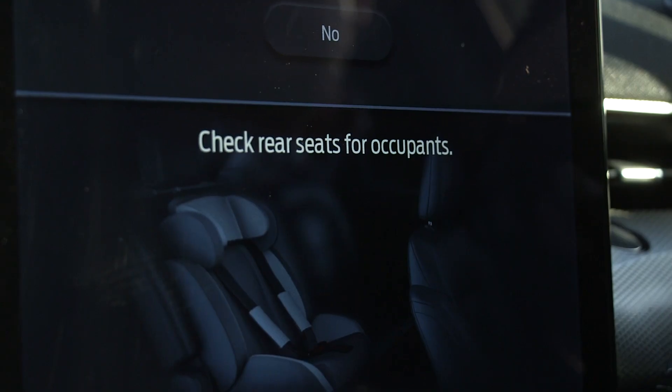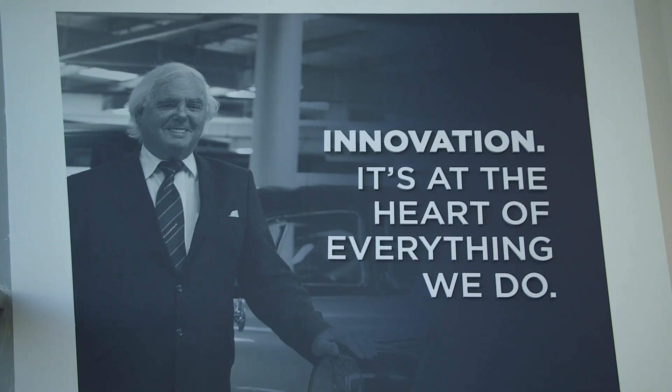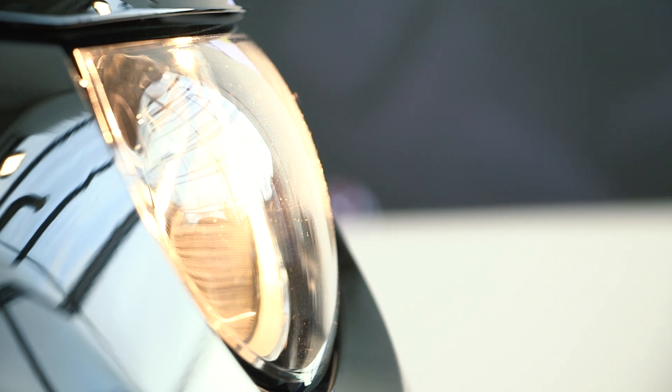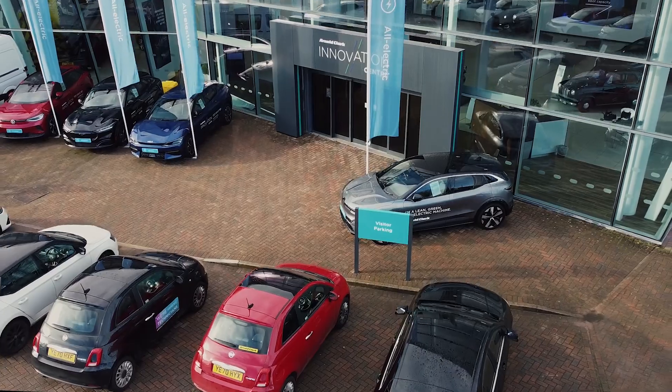One thing this car does is make you a better parent — when you turn the car off you get a screen prompt reminding you to check the back seat, so you don't toddle off into Tesco and leave the kids in the car. The innovation centre is a pressure-free, sales-free area where you can draw on the knowledge of the incredibly helpful staff to help decide if battery electric vehicles are for you.